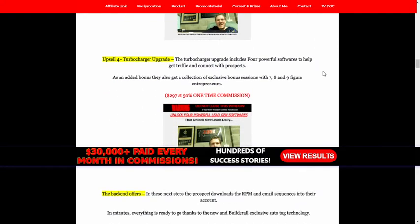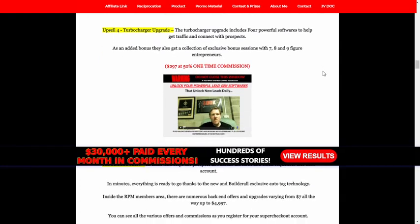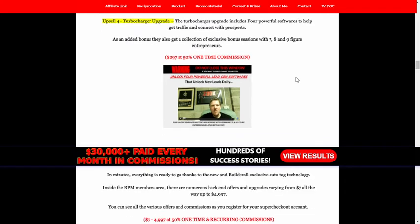Upsell 4: Turbocharger Upgrade. The Turbocharger Upgrade includes four powerful softwares to help get traffic and connect with prospects. As an added bonus, they also get a collection of exclusive bonus sessions with seven, eight, and nine figure entrepreneurs.